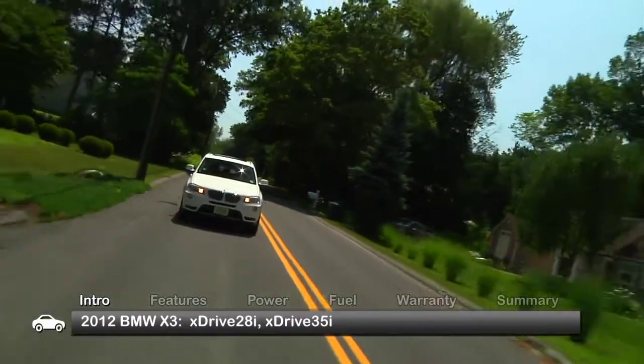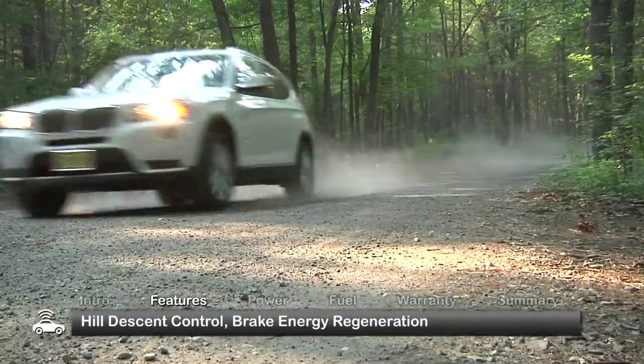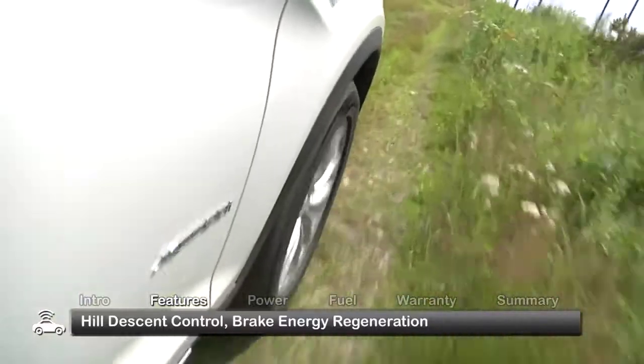Though most of its time may be spent on road, for those off-road excursions, the X3 features hill-descent control that maintains a constant rate of downhill crawl, allowing the driver to better focus on the trail ahead.